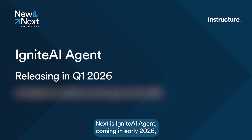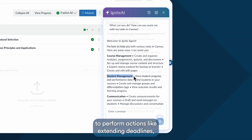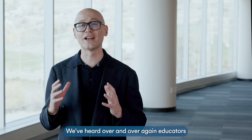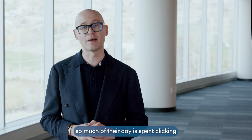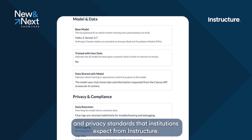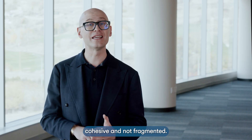Next is Ignite AI Agent, coming in early 2026, and it's one of the most ambitious innovations we've ever built. The Agent is a conversational AI assistant for instructors that can complete complex tasks across Canvas. They'll be able to prompt the Agent to perform actions like extending deadlines, creating assignments, or even building entire course modules — all in one simple interaction. But the real magic isn't just in what it does; it's in what it frees educators to do. We've heard over and over again: educators' time is their most precious resource. Between grading, course management, and student communication, so much of their day is spent clicking through systems instead of connecting with learners. The Agent is designed to change that, and it's built on the same foundation of trust and transparency that defines Ignite AI. Every data exchange follows the same security and privacy standards that institutions expect from Instructure.